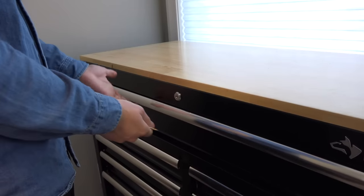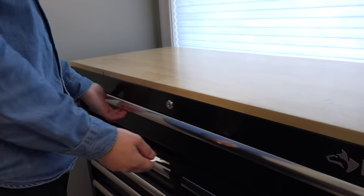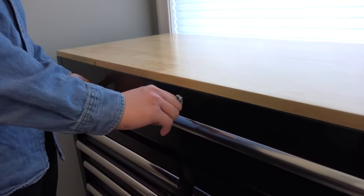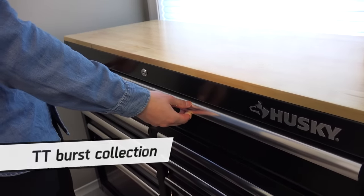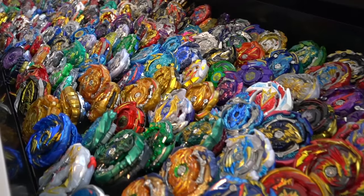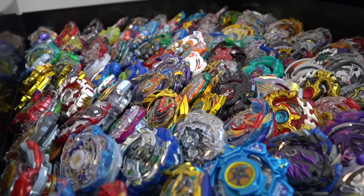All right guys, let's dig in. One of the coolest features of this tool chest is it's actually lockable — keeping our beys secured so no one comes and steals them. Nice and safe, our most precious collection. Okay, so up here is our main stuff. Let's reveal it. Yo! What do you guys think? This has all of our newest releases.